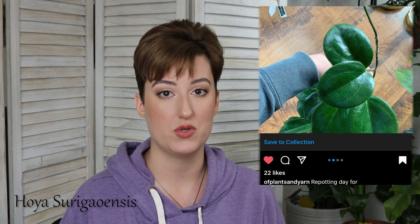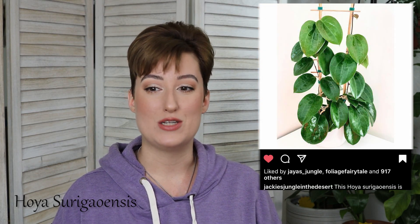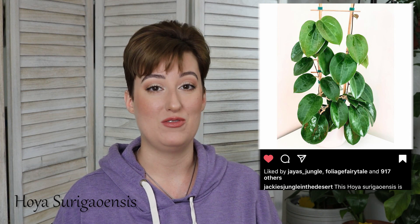Hoya Surigaoensis is one that is definitely on my list. I actually saw that Gabriella Plants started growing this plant and selling it, and I tried to get it a couple of times and failed. I used to have really good luck with Gabriella Plants, but now everybody knows about them, and I don't have luck getting anything from them. Surigaoensis is one that I've seen on multiple people's Instagrams that just seems to be a pretty prolific grower for them.